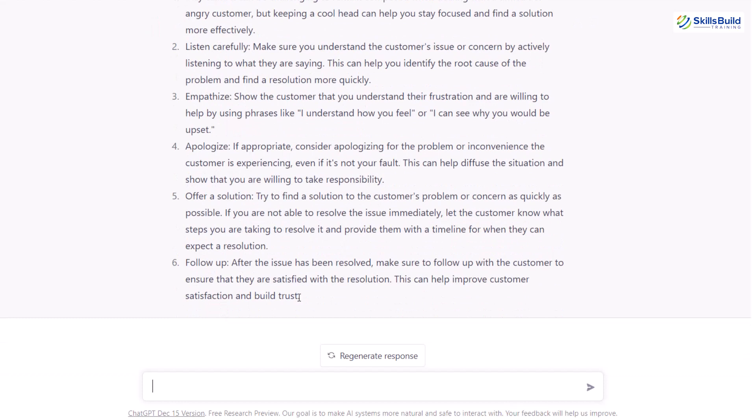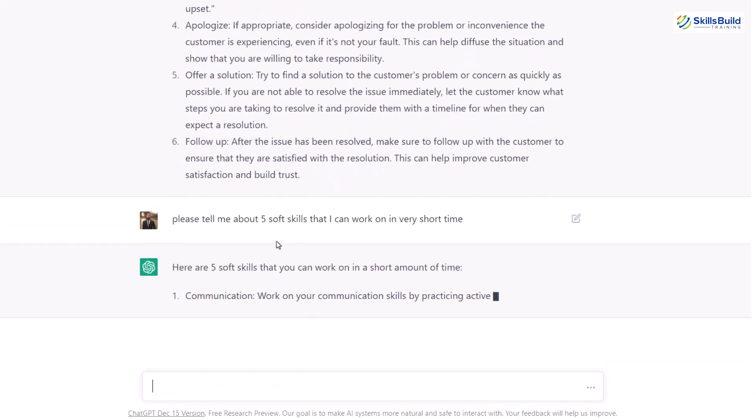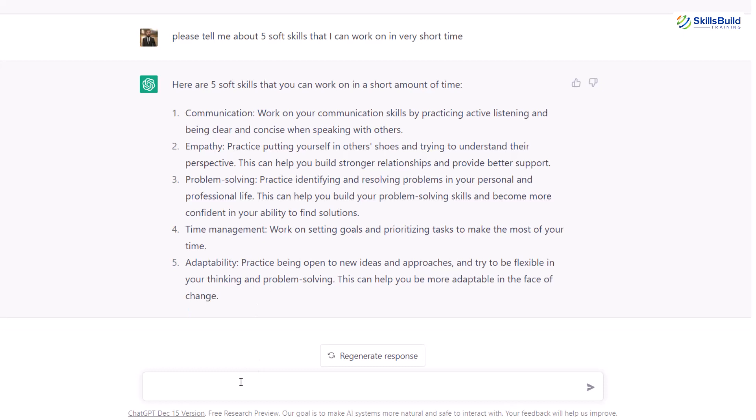Let's ask ChatGPT to give us only five soft skills that we can work on in a very short time. I'll write: please tell me about five soft skills that I can work on in very short time. I want those five skills I can work on quickly — because let's say I have an interview in one or two days. For the last question, I'll ask ChatGPT: what are the things I should work on to confirm my job? Obviously it will not confirm my job, but it will suggest things that increase the chances of me securing it.